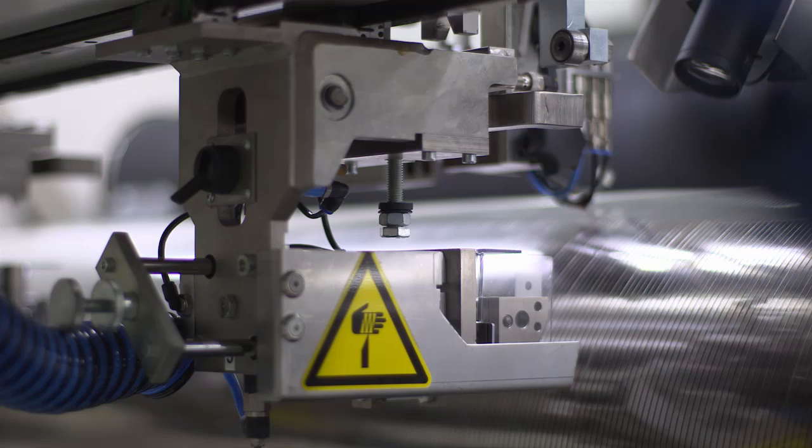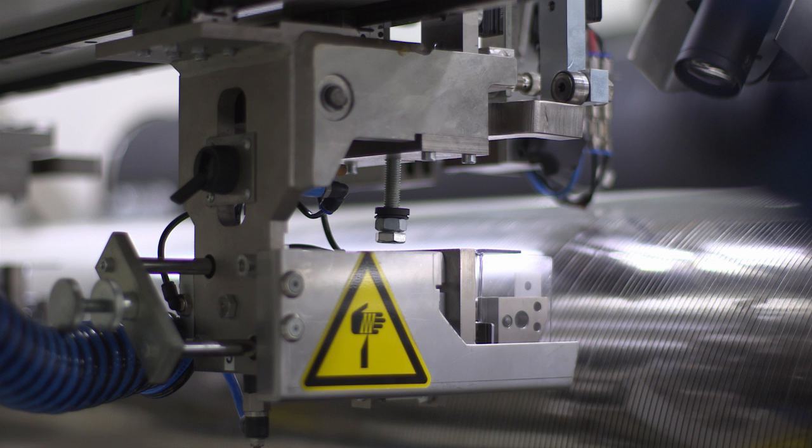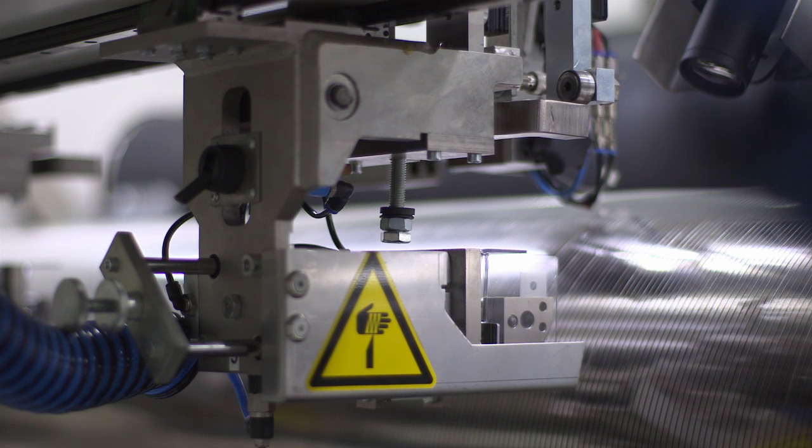When it comes to capacitor film, our customers request different web widths. Therefore, the machine is equipped with an automatic slitting unit, which is so precise that it can be set with an accuracy of 0.2 mm.